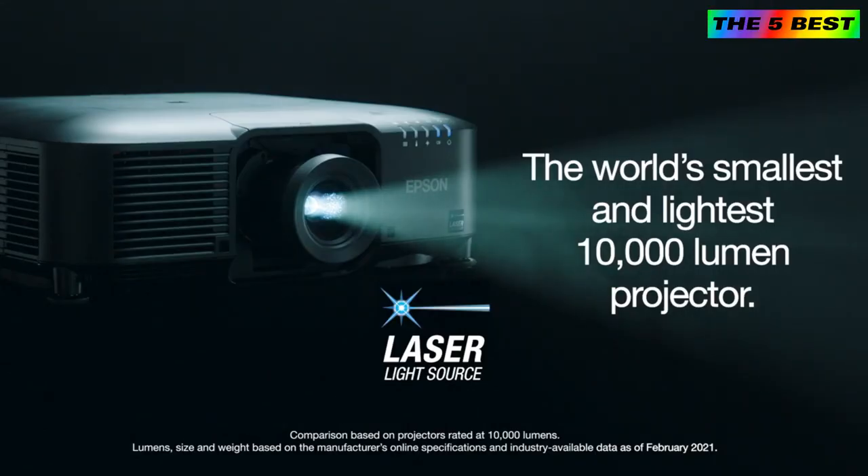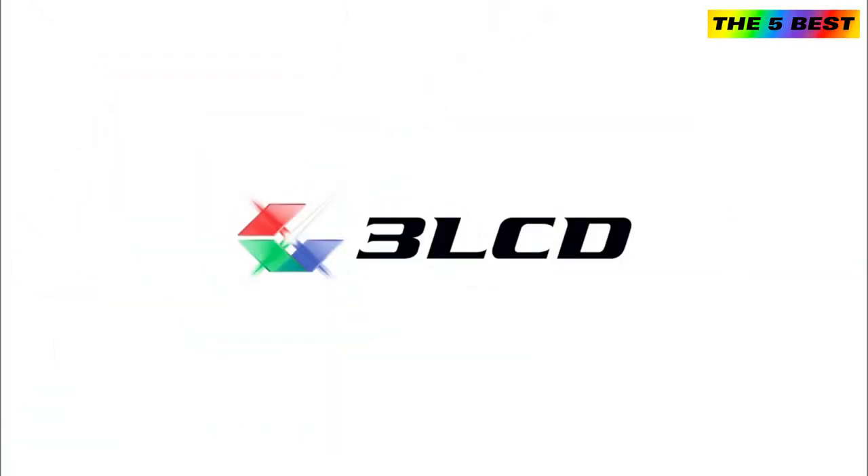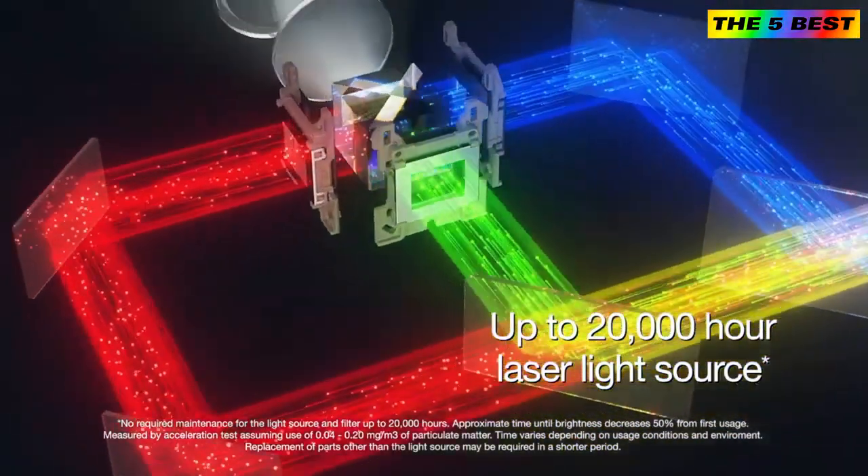In fact, the EBPU 2010 projector is the world's smallest and lightest 10,000-lumen projector. These 3-chip 3-LCD projectors feature a virtually maintenance-free 20,000-hour laser light source and air filter.